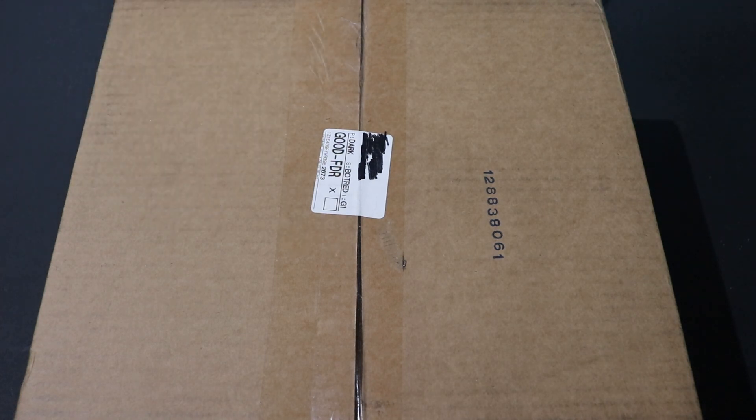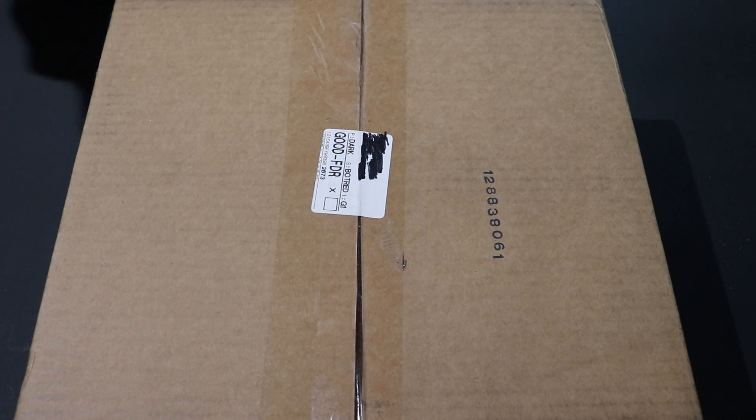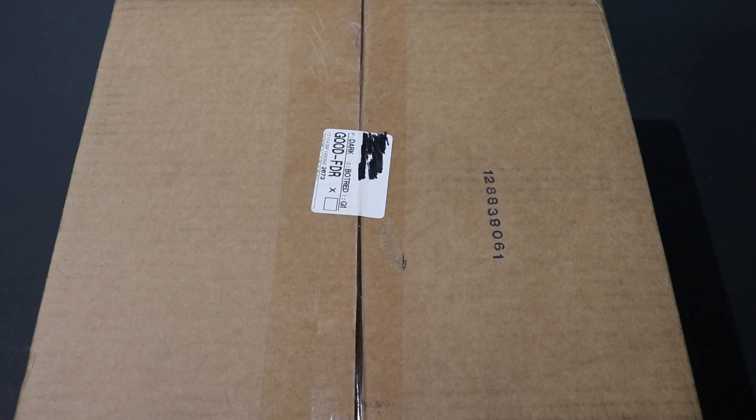Today I've got the Privateer Press Spring Cleaning 2021 surprise set. I went ahead and picked up two of these. They're typically an awesome deal — you get roughly $200 worth of product at a super discounted price. The offset is you have no idea what faction your miniatures are going to come from, and you also don't know what specific kits for that faction you're going to get, so it's a little bit of a round robin.